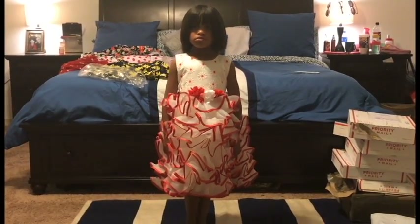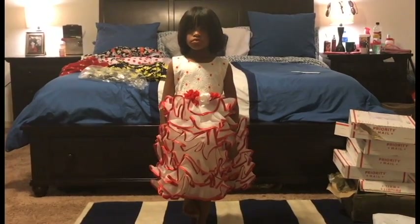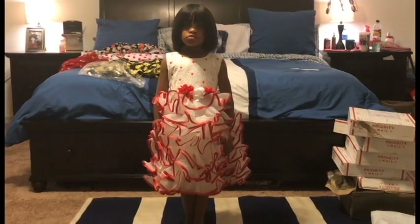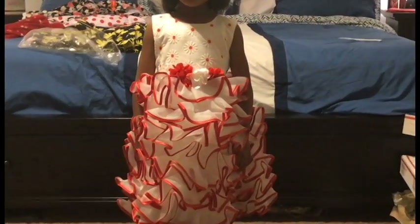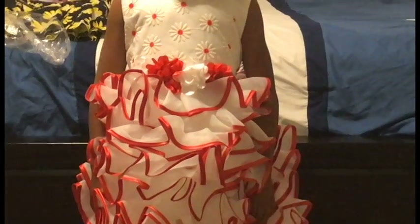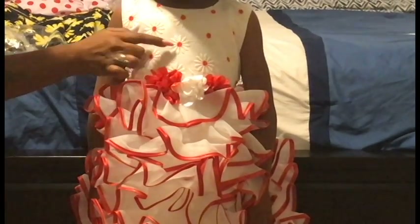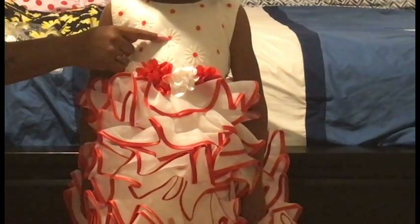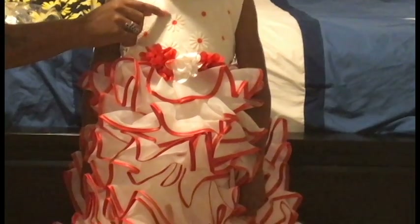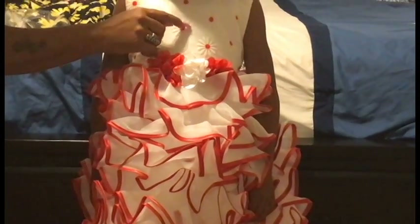One thing I want to point out as we zoom in on the dress: it's not just a polka dotted dress — this is not polka dots. This red dot is the inside of a flower, so there's flowered edging. You can tell they really took their time when designing this dress.